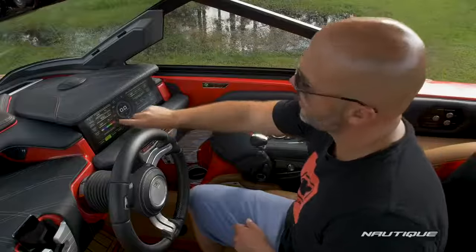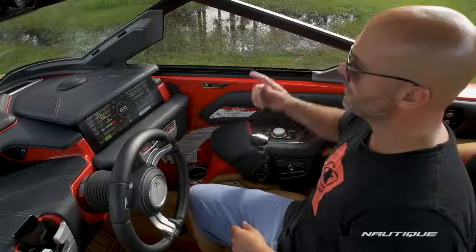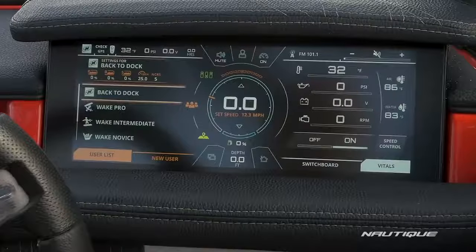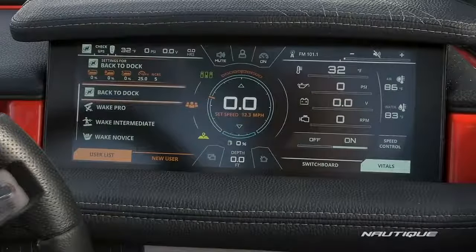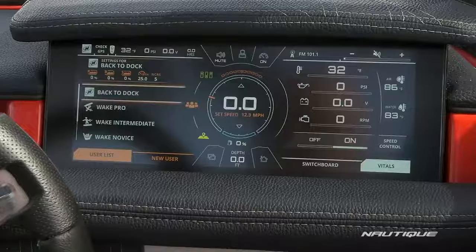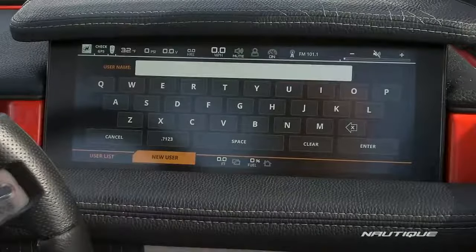Another cool feature if you're out at night with your friends is you can turn on the courtesy color cycle and it'll cycle through every color in the wheel while you're out there cruising around. If we move on to the user presets, we have our factory presets that we recommend for ballast, speed, and NCRS or NSS settings, and you can also add up to 12 custom users by hitting the new user tab, entering your name and your settings, so you have the same experience every time you go out on the water.